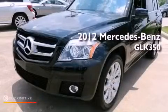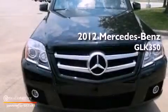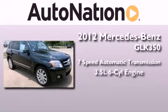This is a brand new 2012 Mercedes-Benz GLK 350. This vehicle has seating for five adults and a 3.5-liter V6.